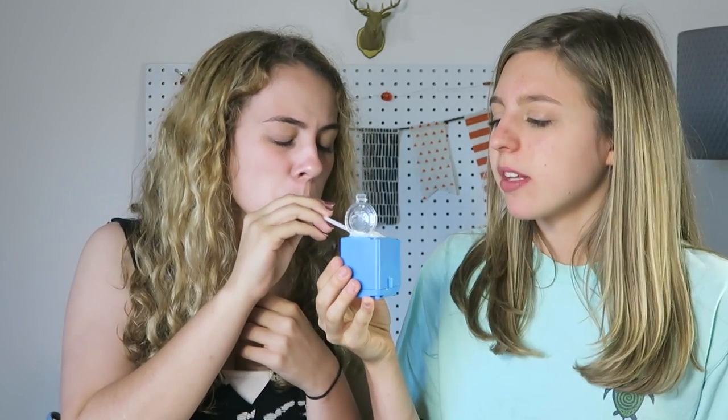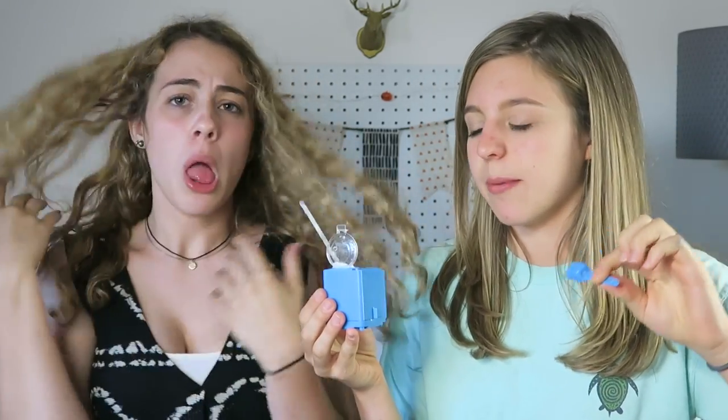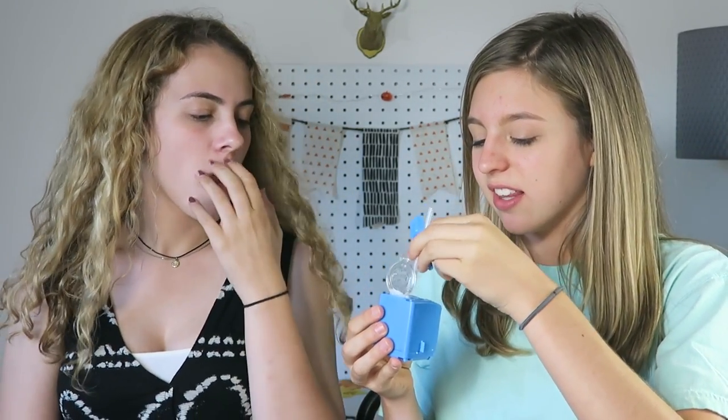It tastes like sour bubblegum liquid mixed with Alka-Seltzer, and then you get the sour taste again. It's actually kind of cool — I've never seen anything like this.